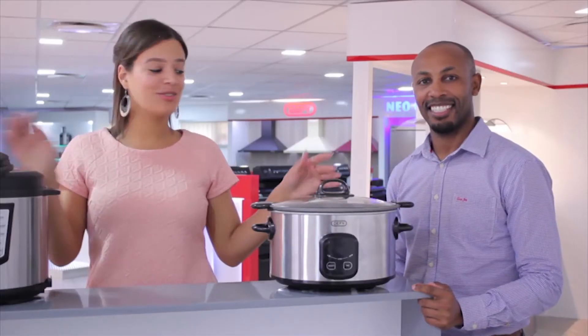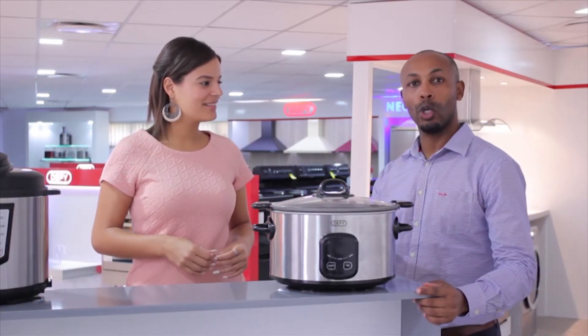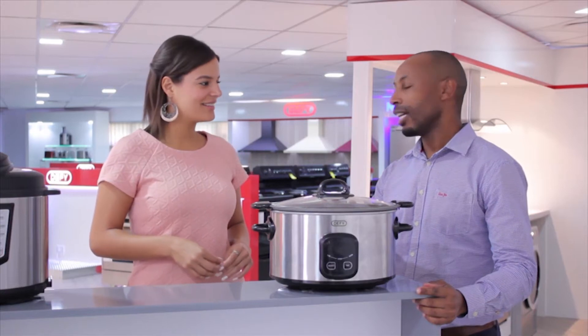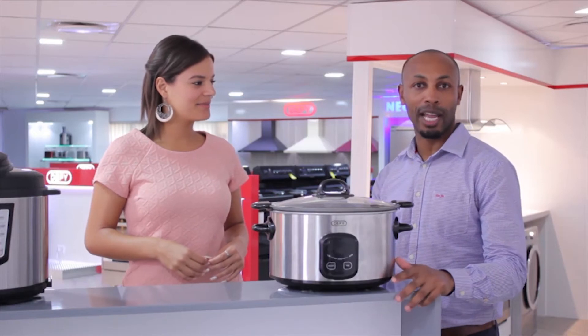Moving on to our first product, our slow cooker. Laz, let us know about the slow cooker. So Jen, this is one of the products that we launched in February this year. Since Defy is strong in the kitchen, we thought this was the right fit and it would complement our kitchen appliances.